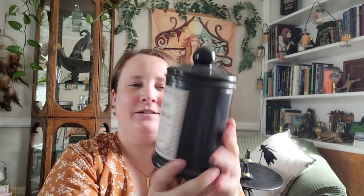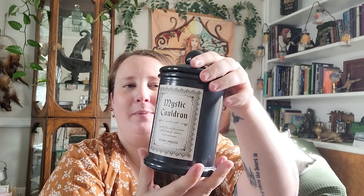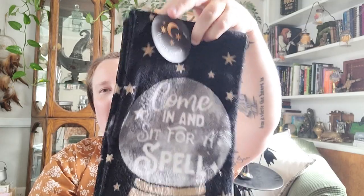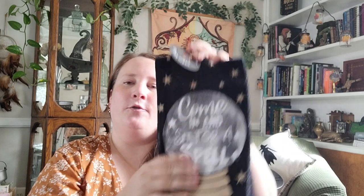Last but not least are the items I picked up from Ross. First up is this candle called 'Mystic Cauldron' — it's Oriental Fig and Persimmon with Patchouli, Tobacco, Musk, and Cassis. I absolutely love tobacco-smelling candles; they just smell so good to me. This one is going to go perfect in my office — it gives off that old vintage grandfather-study vibe. Absolutely love that, and it was $8.99. I also found these hand towels that say 'Come in and sit for a spell' — it's a pack of two and these were $4.99.